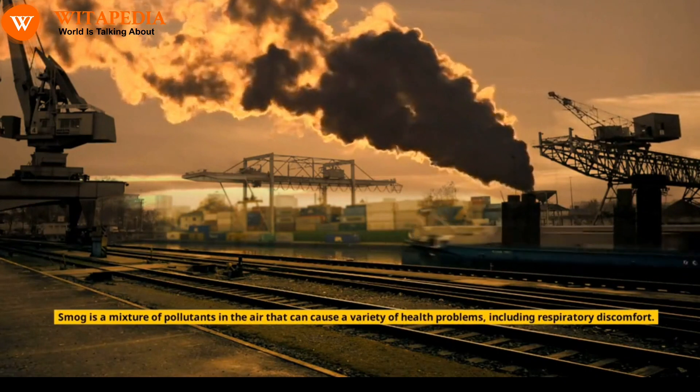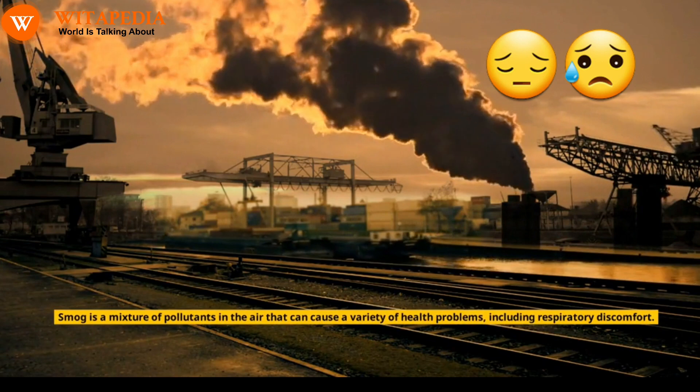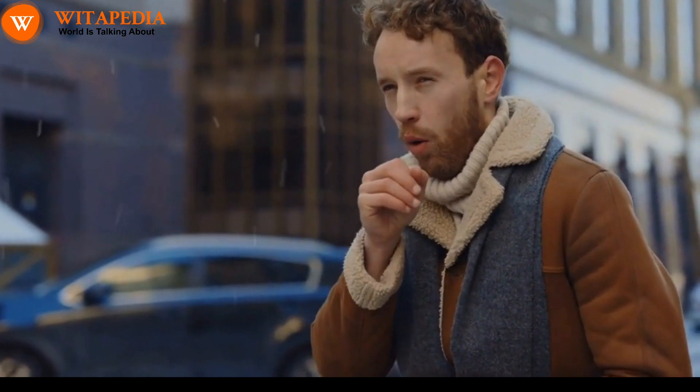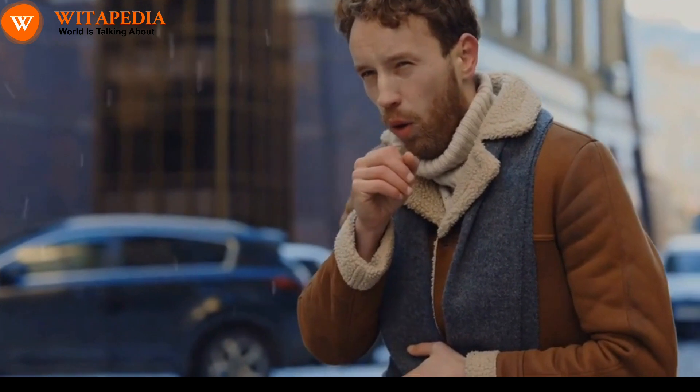Smog is a mixture of pollutants in the air that can cause a variety of health problems, including respiratory discomfort. Smog can irritate the airways and lungs, making it difficult to breathe. It can also trigger asthma attacks and other respiratory conditions.